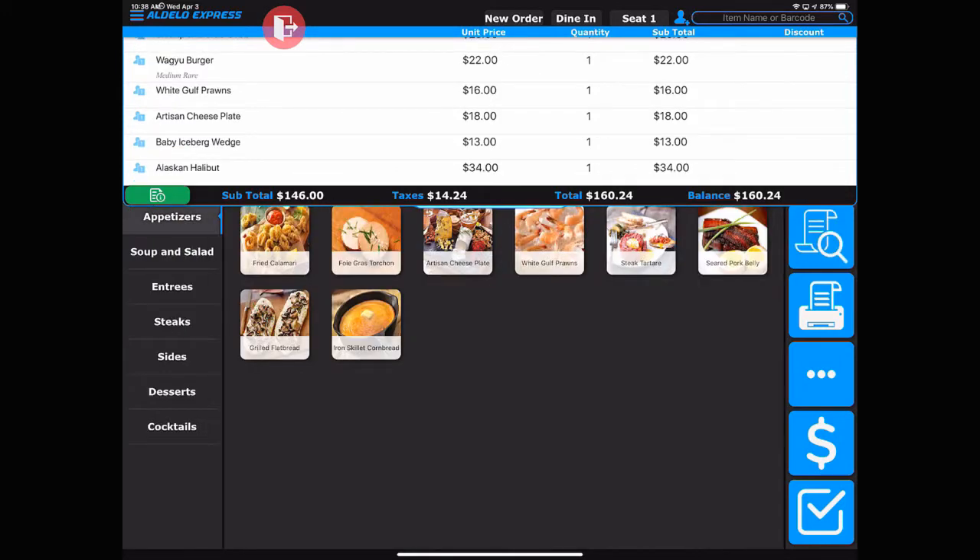You can then recall, add to that order, split the payment, or tender it out — whichever you prefer.